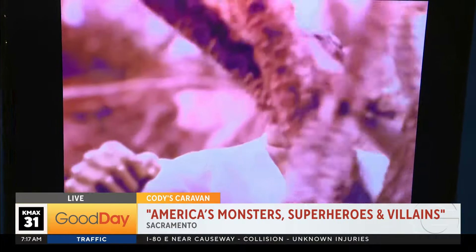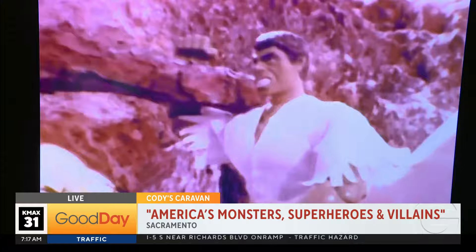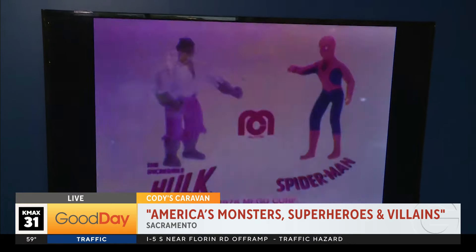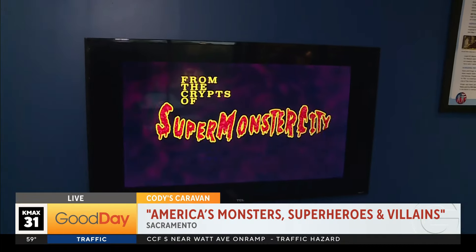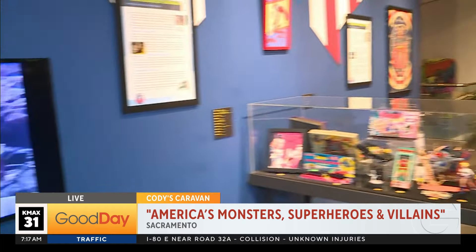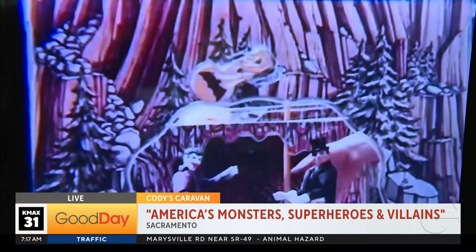His father worked for a local television station in Minneapolis, and he would collect every year. He would give his son David a reel that was a collection of clips from trailers, commercials, and little snippets of shows — all about superheroes, monsters, villains, robots, and space travel. That's part of his collection — these clips his father gave him as a gift. I think that is a treasure.